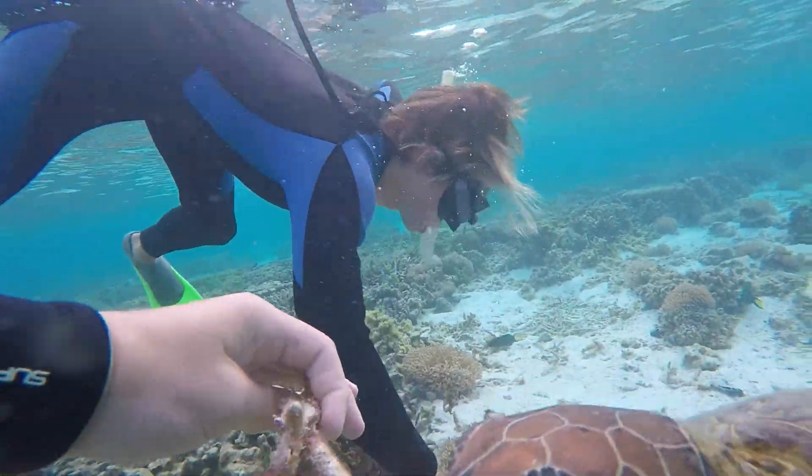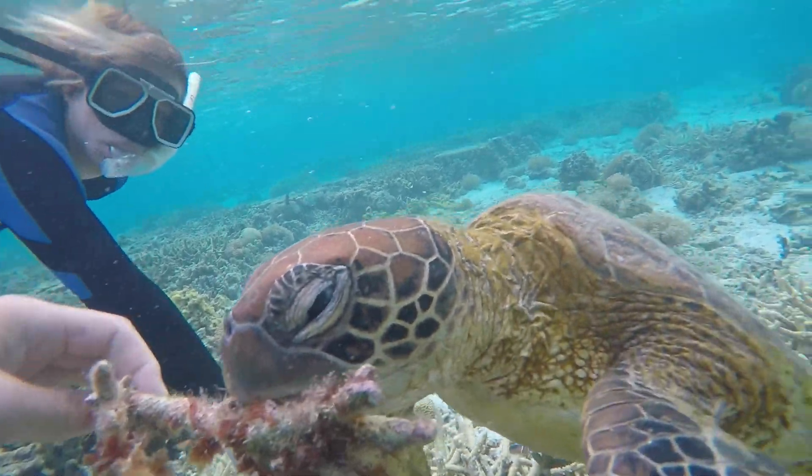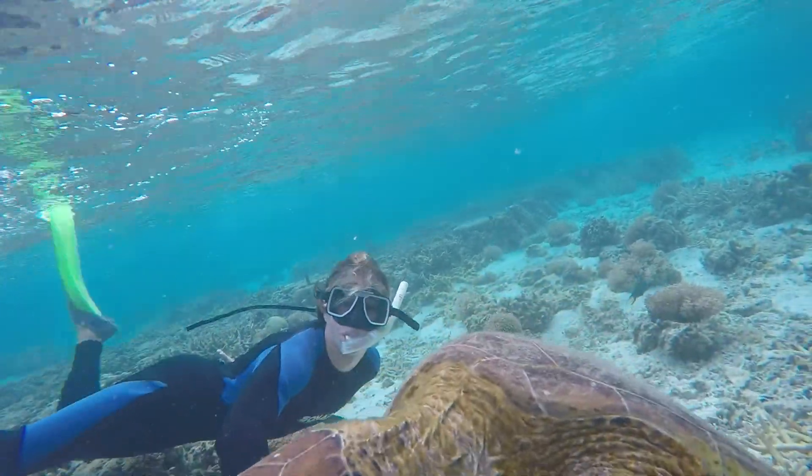Coral bleaching is becoming a major issue in our reefs today. The increased water temperature due to greenhouse gases and other human impacts are having a major effect, and this needs to be stopped.